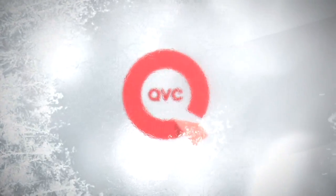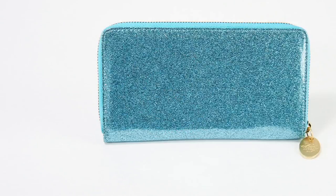Still to come, something brand new — the Glitter Goddess Zippered Wallet. The colors — oh!